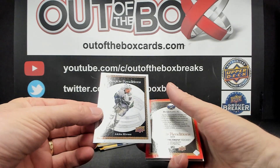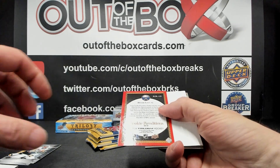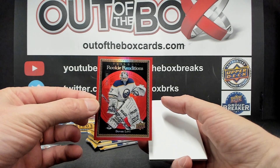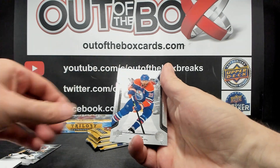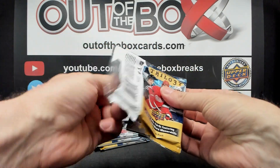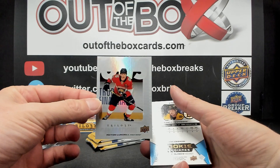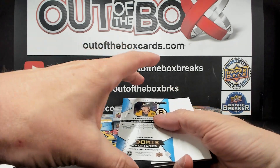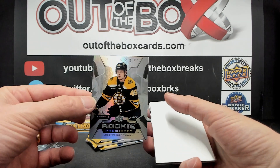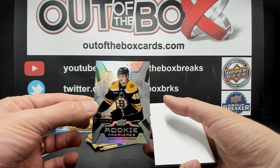Rookie Renditions of Akita Hirose for the Vancouver Canucks — Rookie Renditions Red out of 799. Devin Levi for Buffalo. Anton Lundell, Generations for Florida. Rookie Premier Uncommon, Yona Kopanen out of 699 for Boston, Level 2.